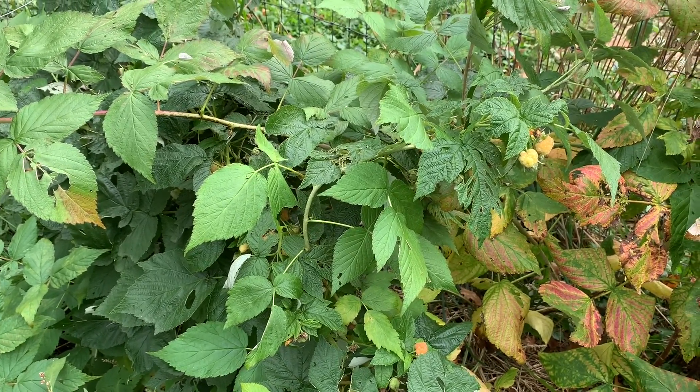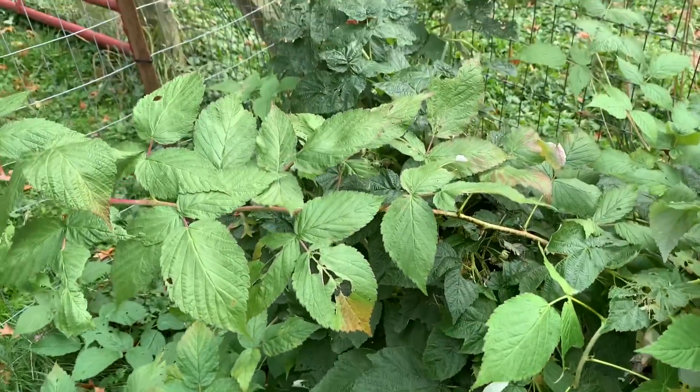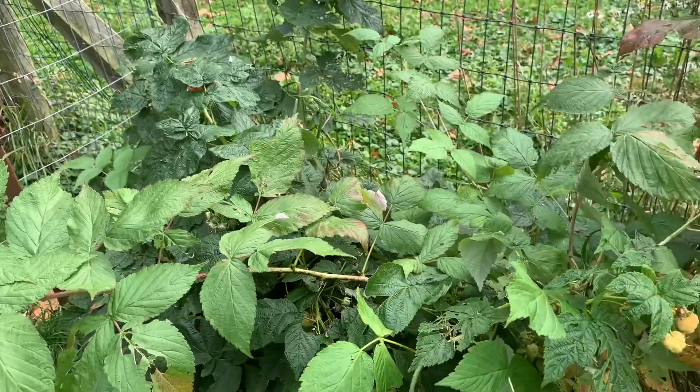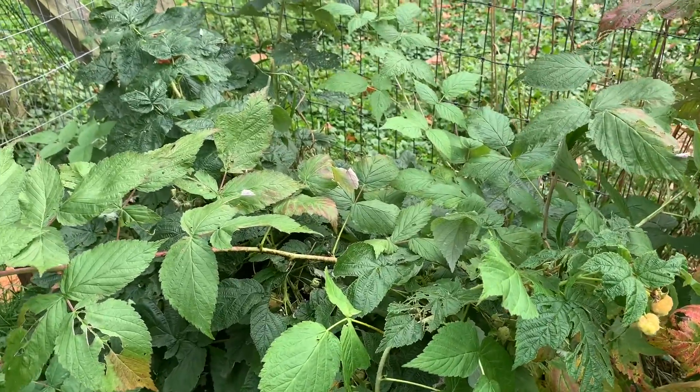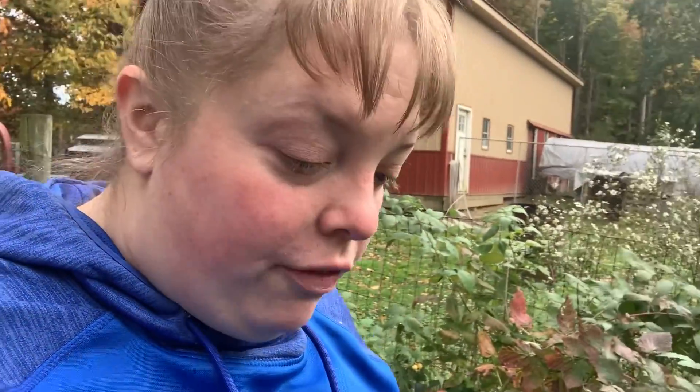We got a ton of different types of berries this year. Oh my God, that is so good. It tricks you and plays with your mind a little bit because it's not your typical raspberry — it's gold. So you think it's going to taste like what the color suggests, but it's so weird — really weird, but really good. But yeah, that's what we got going on in the fall garden.